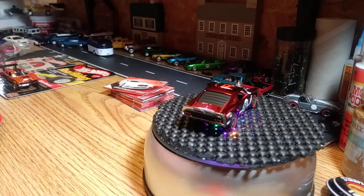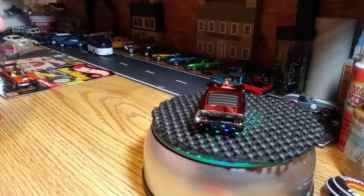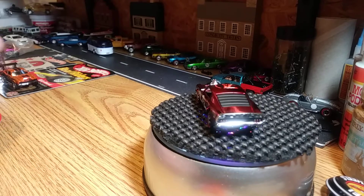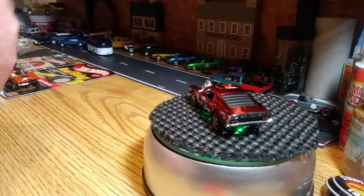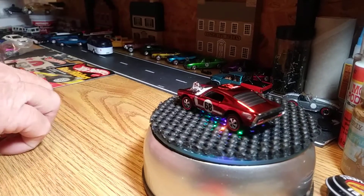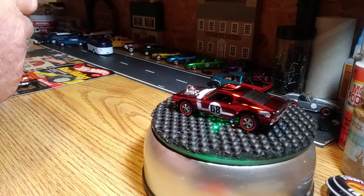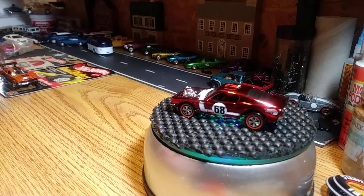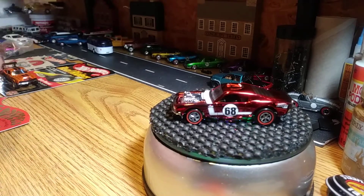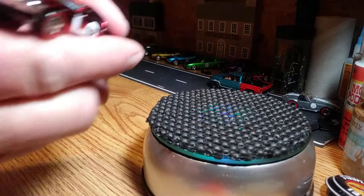Hi YouTubers, this is JR's Diecast Cars back with another video. Tonight is going to be some Redline Club stuff — these are membership cars, club exclusives. They are the Boss Hoss Mustang, this is a one of 5,000, and these things are pretty sweet, I do like them.